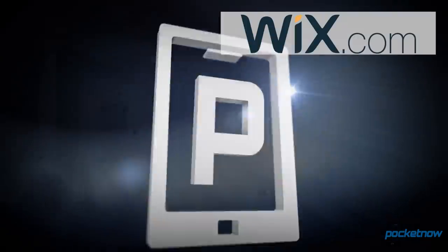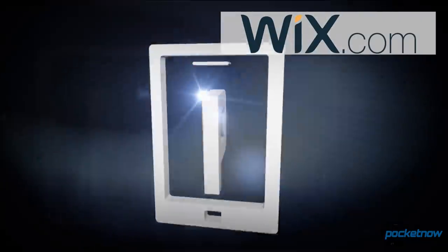In this video, we're going to talk about two such options. This video is brought to you by the geniuses at Wix.